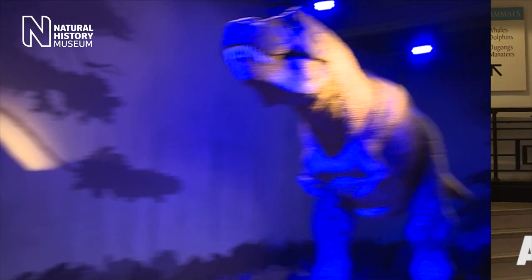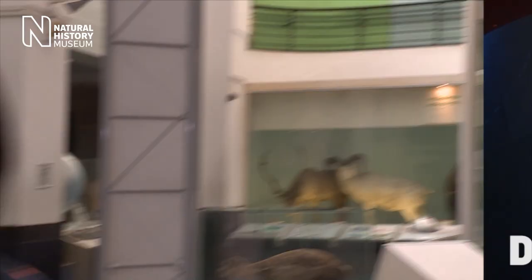This is the Natural History Museum. Welcome to NHM Live. In a couple of minutes you'll be meeting one of our scientists. This is your chance to ask some questions directly. We look forward to hearing from you. Let's find out who our scientist is today.